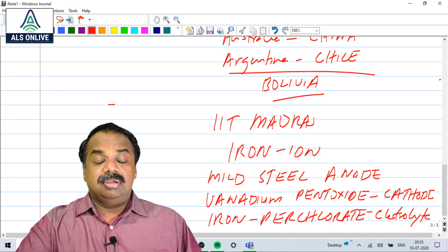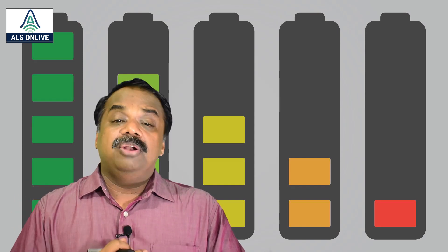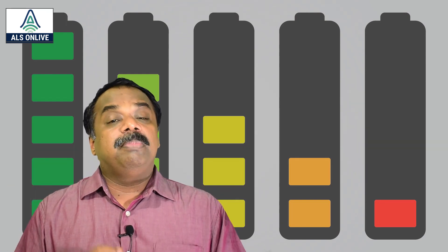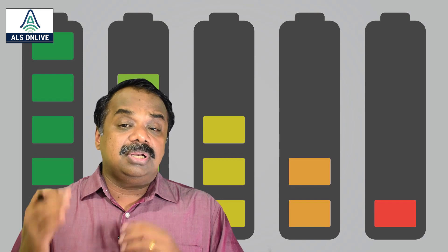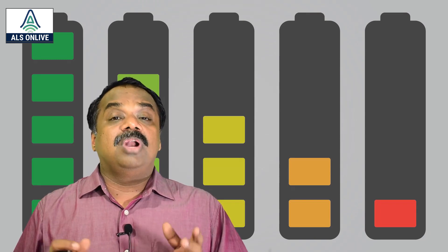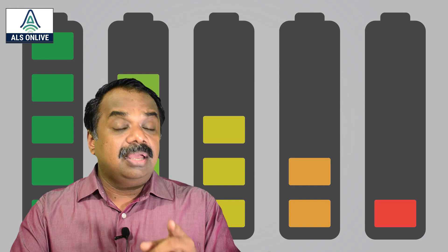They say this iron-ion battery is cost effective and can store a high amount of energy. With the world turning attention to electric vehicles, the focus is on developing cheaper batteries. Iron-ion batteries have around 55 to 60 percent efficiency compared to Lithium ion batteries — almost half — but they may be quite cheap since iron is freely available. The configuration is: mild steel as the anode, vanadium pentoxide as the cathode, and iron perchloride as the electrolyte.